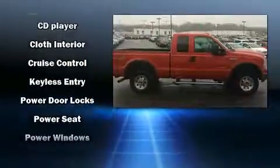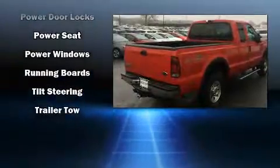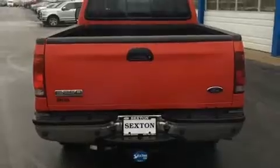Top features include a split folding rear seat, a tachometer, variably intermittent wipers, a rear step bumper, and much more.